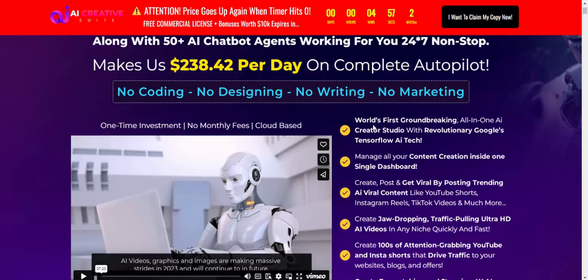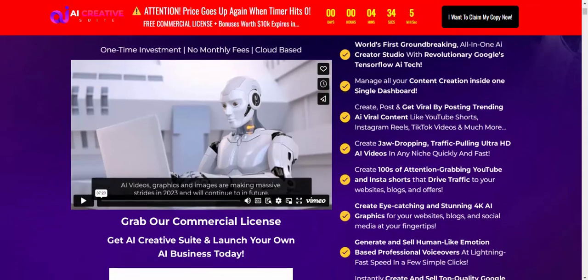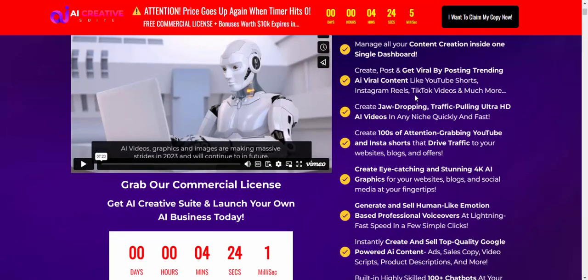This software features the world's first all-in-one AI creator studio, revolutionizing Google TensorFlow AI. Manage all your content and creation inside one single dashboard — create pages, a studio, and revenue posts using Google AI to go viral.